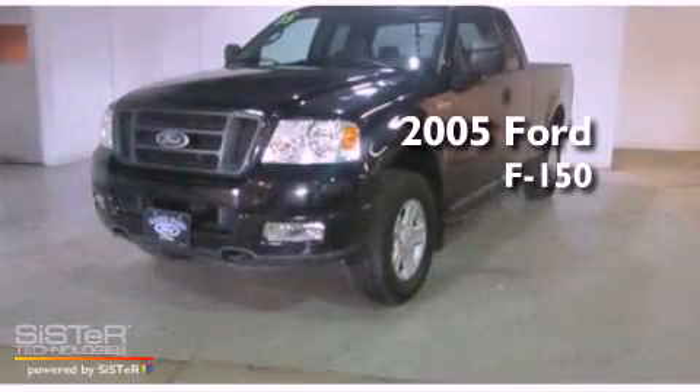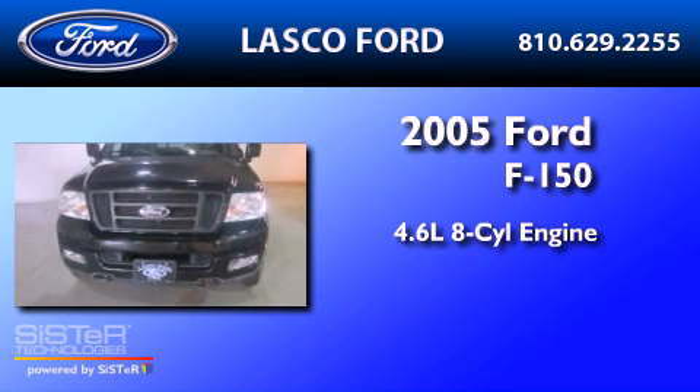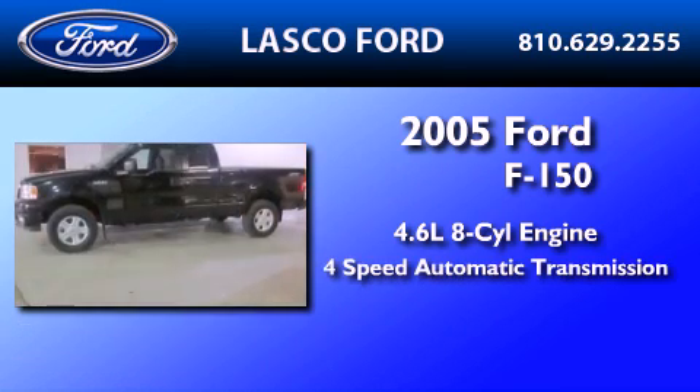This is a 2005 Ford F-150. It features a 4.6-liter 8-cylinder engine and a 4-speed automatic transmission.